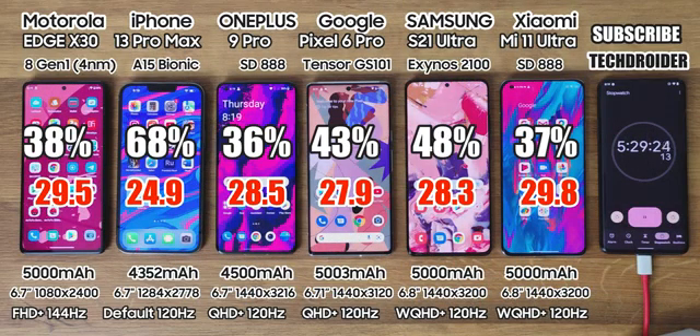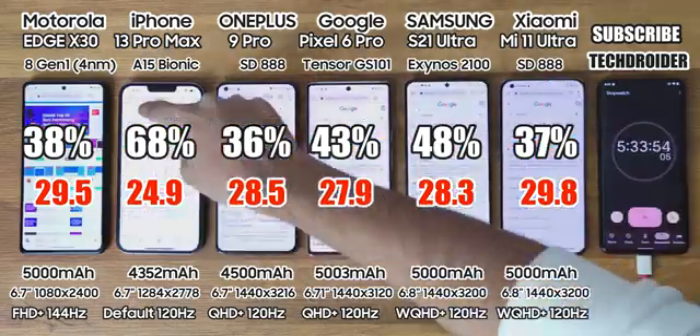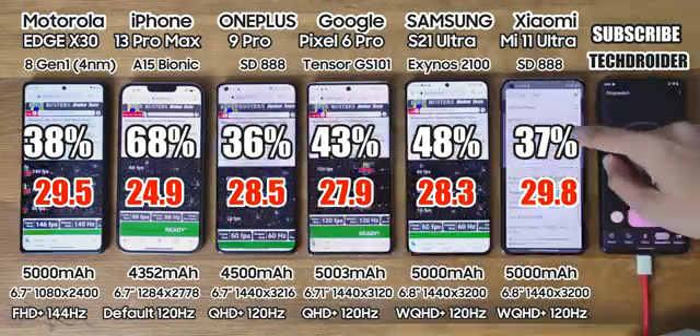After this YouTube session, the battery left is 38% on Moto Edge X30, 68% on Apple, 36% lowest on OnePlus, 43% on Pixel, 48% on Samsung, and 37% on Xiaomi.